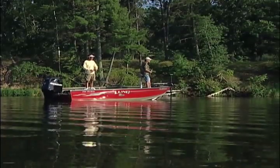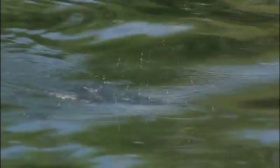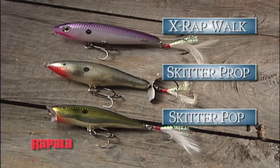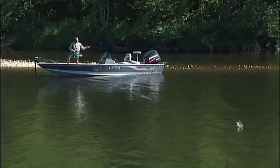A wide range of baits work in current conditions, with lure selection often based in part on water clarity. In clear water conditions, topwaters are tough to beat. X-walks, skidder props, and skidder pops will all produce if the fish are active. Smallmouth simply love hitting topwaters off the surface.